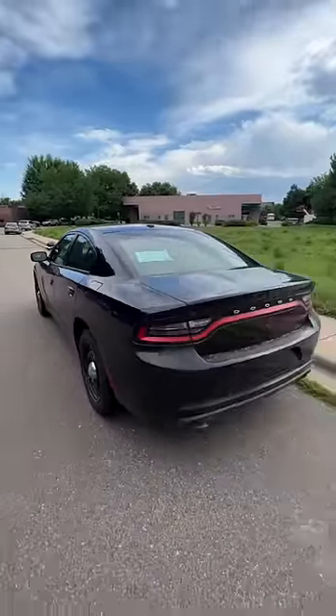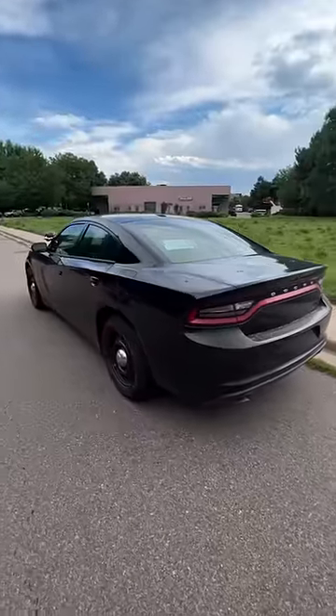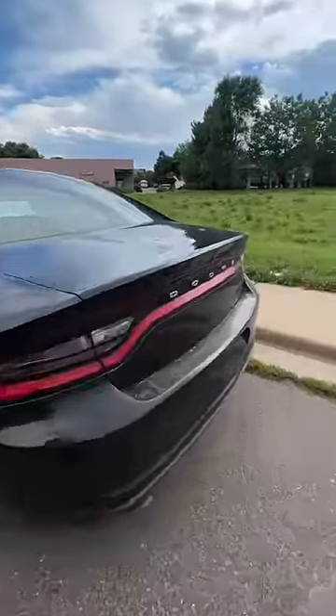And $8,600 after auction fees for a clean title V8 Charger really is pretty amazing, even if it does have a lot of idle hours.